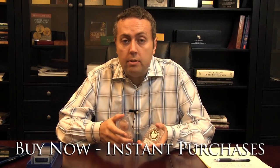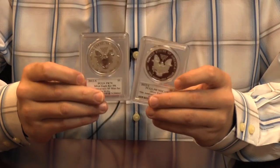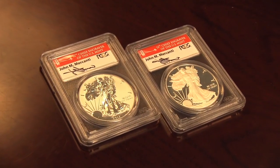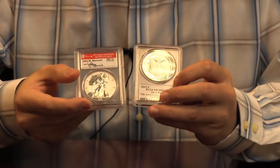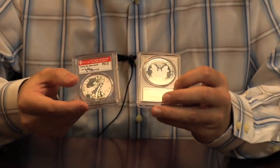We have a lot of modern coins as new issues come out. Once they're graded by PCGS, we have a lot of modern coins available for buy now. One set is the 75th anniversary of the San Francisco Mint — it's a two-piece Silver Eagle set sold by the US Mint a couple of months ago. We have specially graded sets that are signed by the chief engraver of the US Mint, John McCanty.